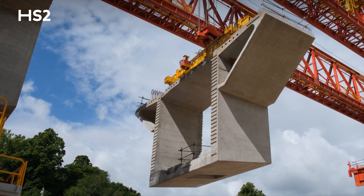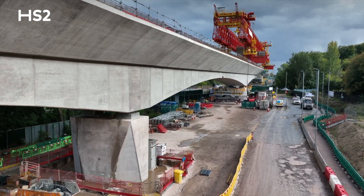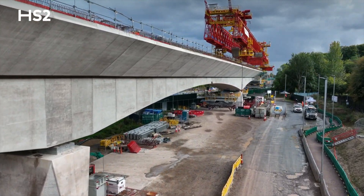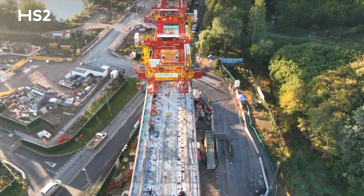We started construction of the viaduct superstructure back in May. Since then we've installed 99 segments and completed four spans, so the viaduct as it stands today is just over 300 meters.